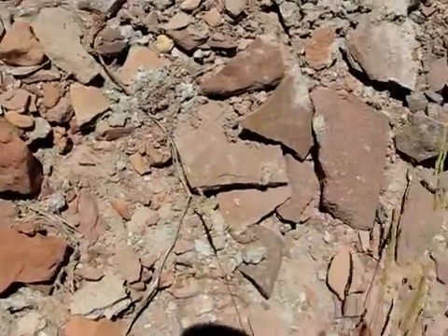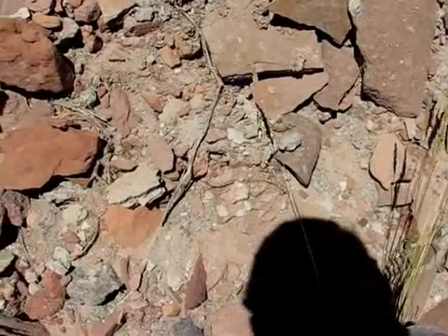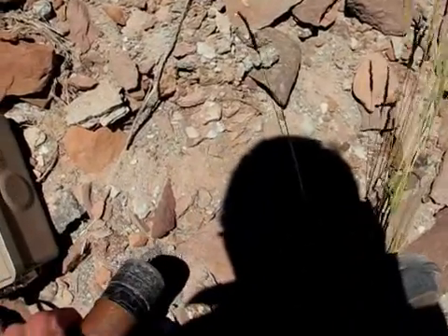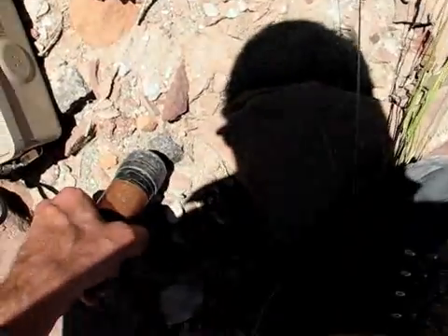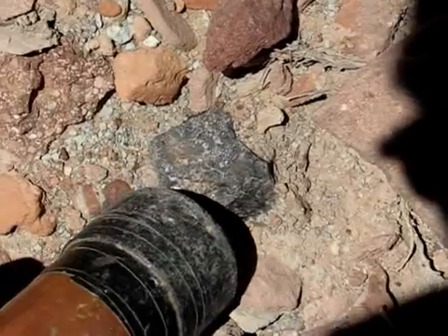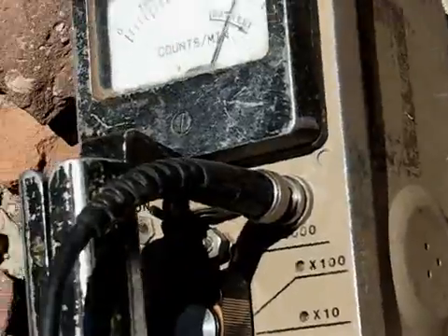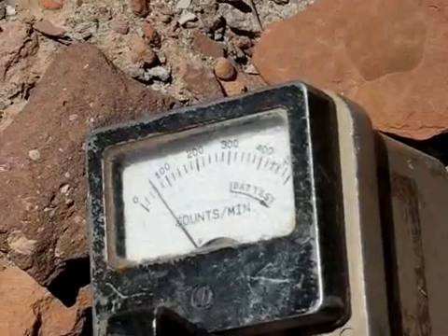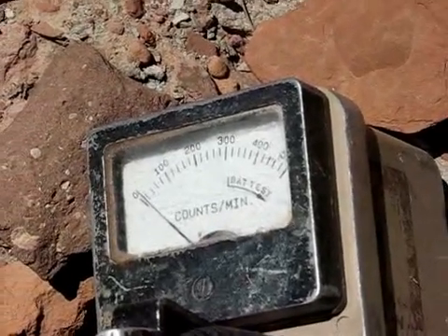Let's see if we can't locate what all the hollering is about here. There it is. This rock right here is a piece of concentrated uranium ore and it is blowing that meter off scale. Now we're going to dig it up and go home with it.